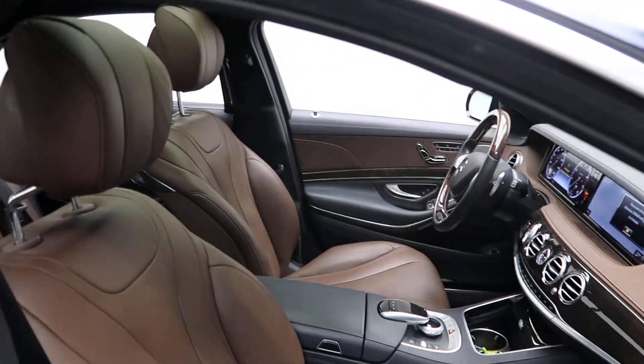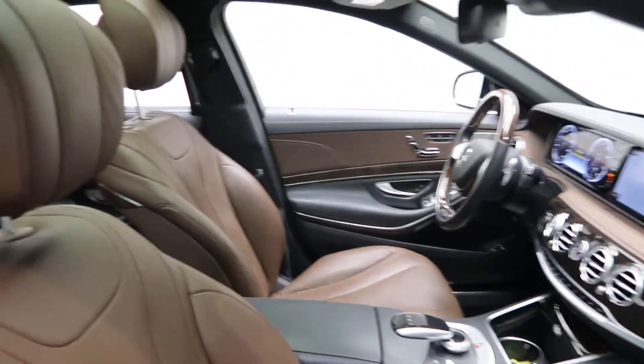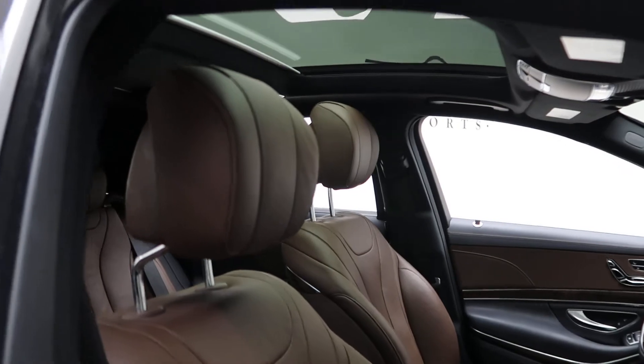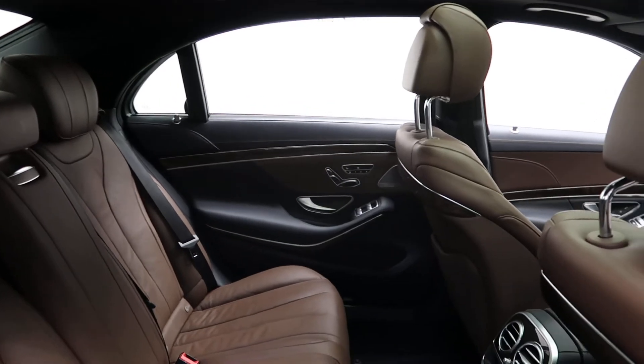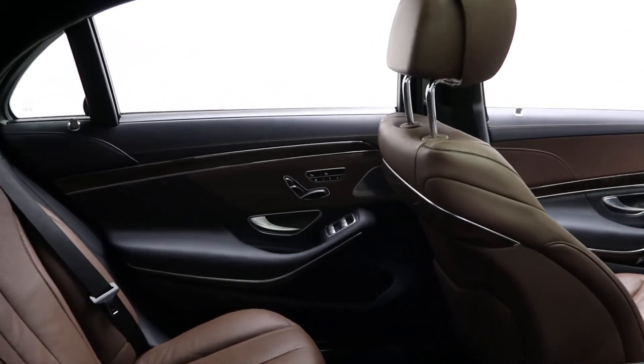A nut brown black leather interior. Panorama sunroof. This one does come with the warmth and comfort package, which is going to give you heated and cooled seats in the front and rear.